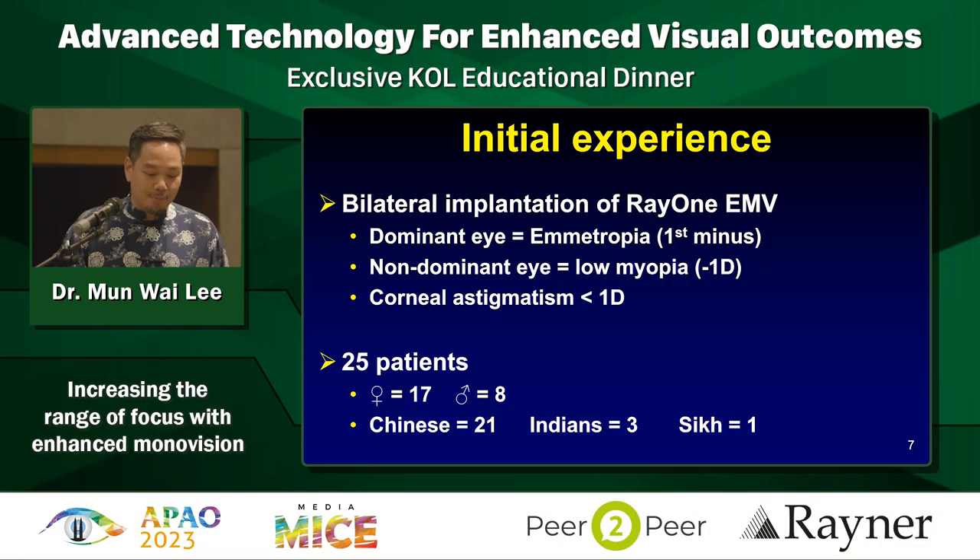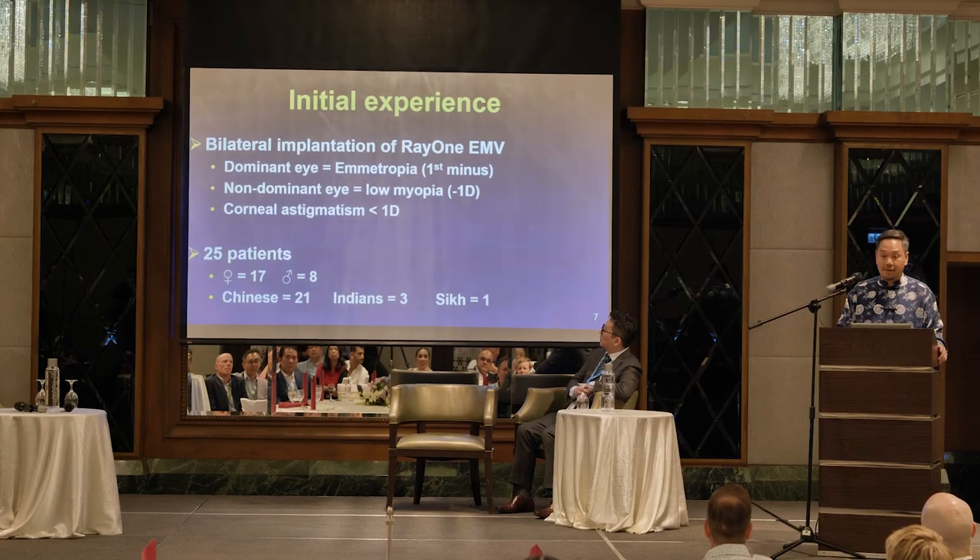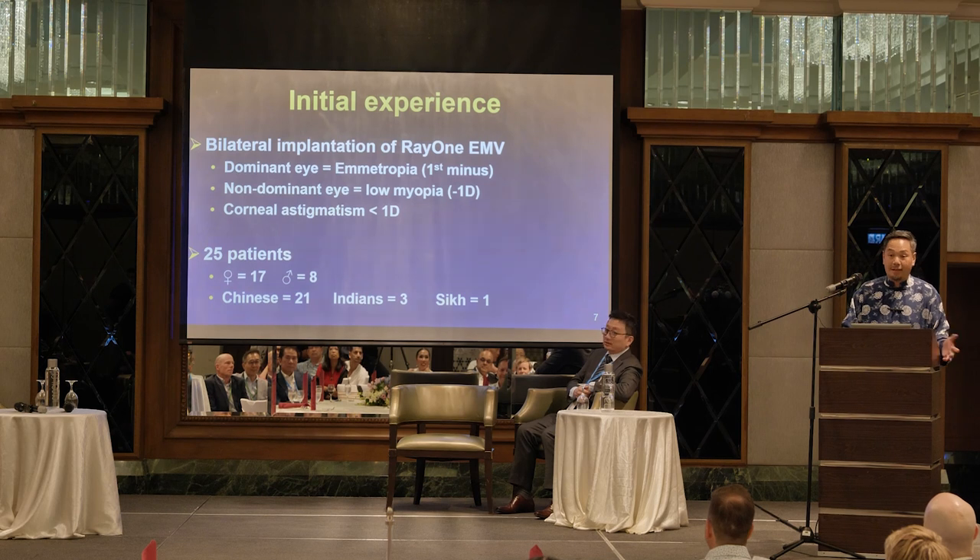For the non-dominant eye, I use low myopia of about a diopter. All patients had to have corneal astigmatism less than a diopter because they don't have a toric version - but watch this space. Well, I don't have it yet.